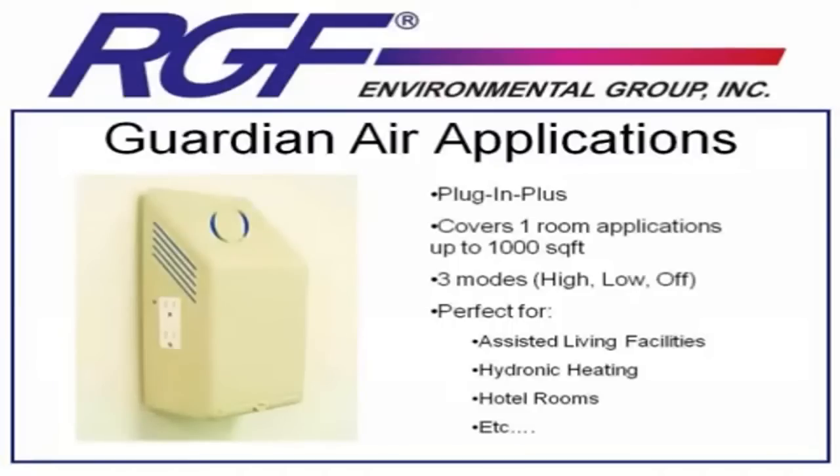The Plug-In has three modes of operation. High, which is light and fan. Low, for smaller rooms, which is just light and convection air. And Off, for applications like an assisted living facility where you don't have a patient in the room and can turn it off entirely.